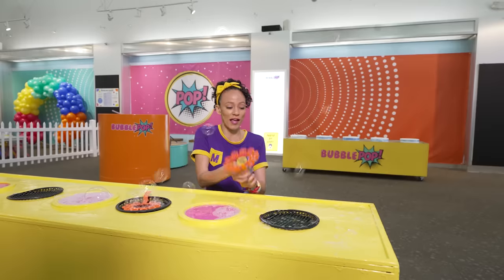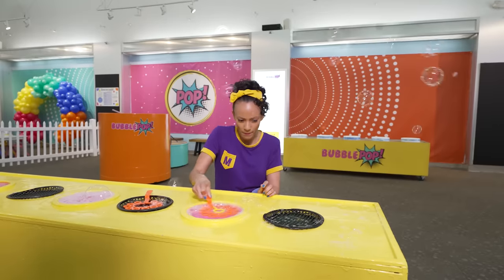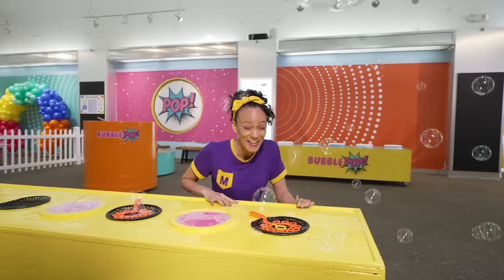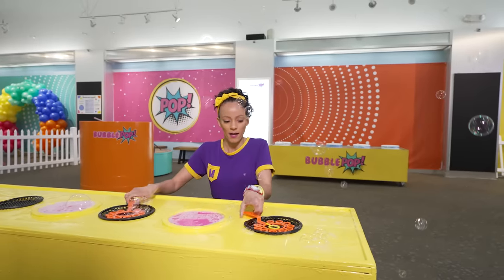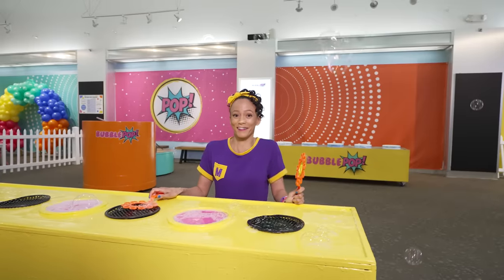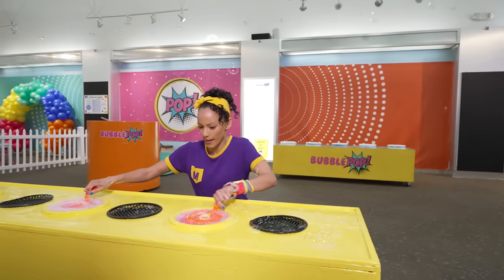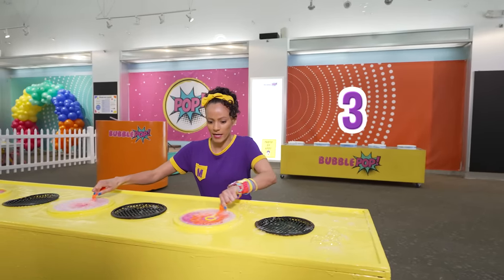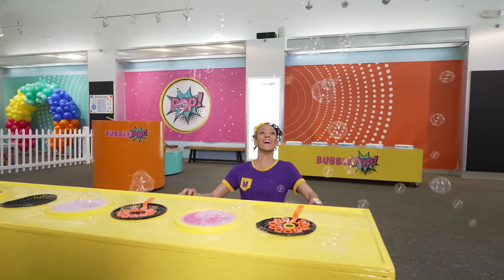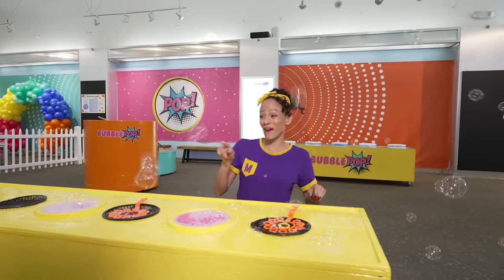Let's try this one. Whoa! Even more bubbles! I wonder if I could do two at the same time! Okay, in three, two, one — whoa, so many bubbles!